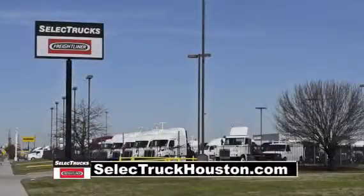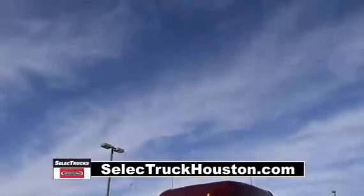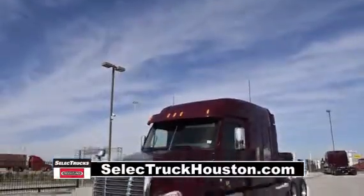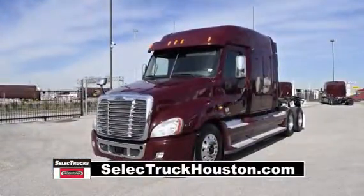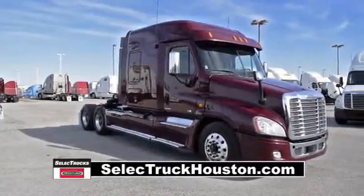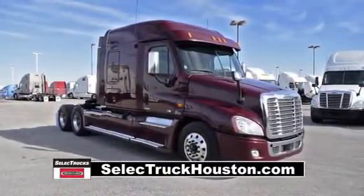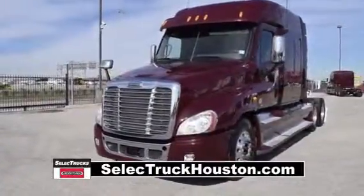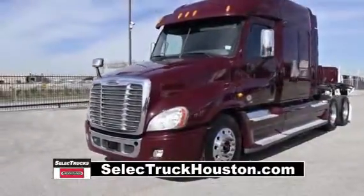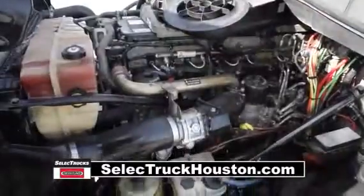Welcome to Select Trucks of Houston, a full-service Freightliner dealership. Today we have a very nice fleet-maintained 2012 Freightliner Cascadia with a 72-inch mid-roof XT sleeper from a major U.S. fleet that recently received the Fleet of the Year award. The Freightliner Cascadia is the number one selling Class 8 truck on the market today.